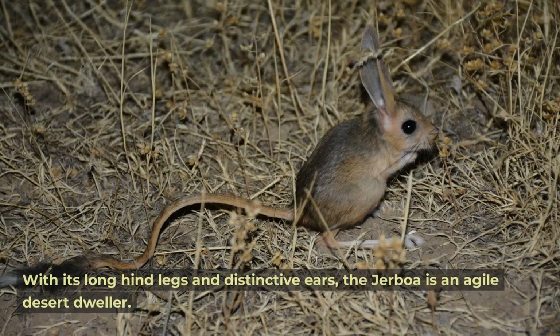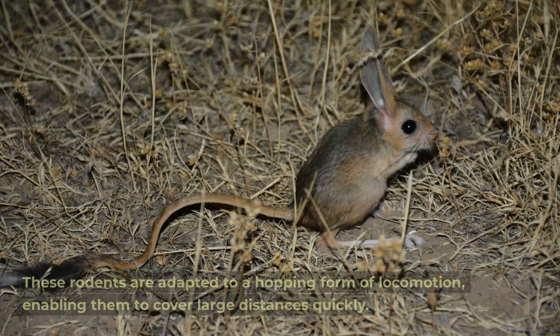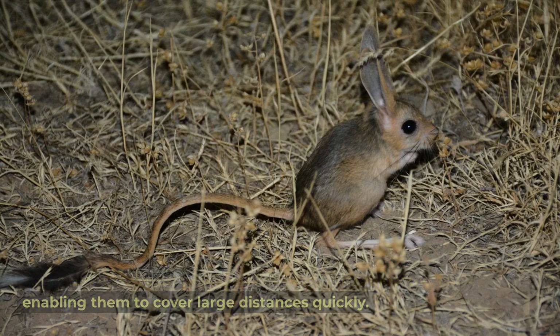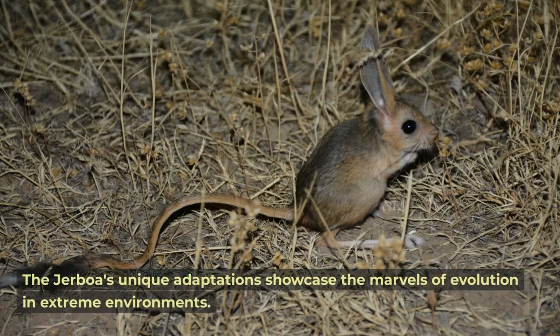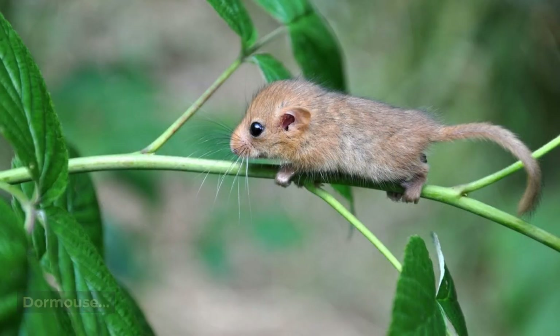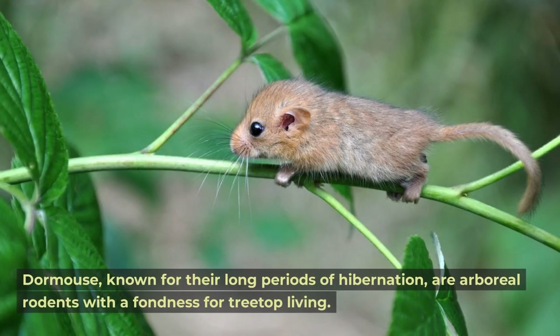Jerboa. With its long hind legs and distinctive ears, the jerboa is an agile desert dweller. These rodents are adapted to a hopping form of locomotion, enabling them to cover large distances quickly. The jerboa's unique adaptations showcase the marvels of evolution in extreme environments.